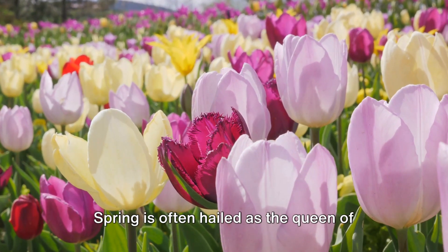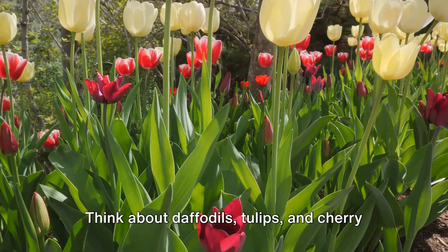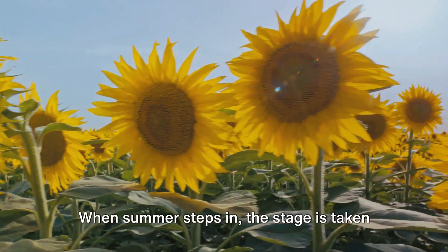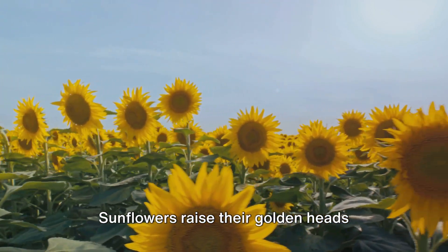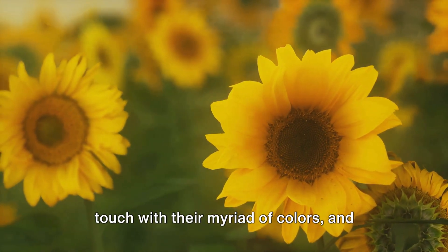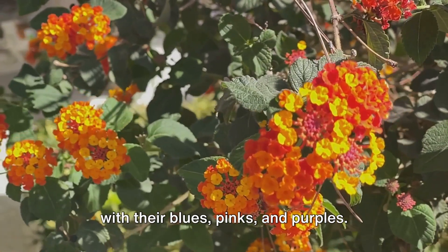Spring is often hailed as the queen of seasons, the time when your garden wakes up from its winter slumber. Think about daffodils, tulips, and cherry blossoms, their vibrant colors heralding the arrival of warmer days. When summer steps in, the stage is taken over by a fresh set of performers. Sunflowers raise their golden heads towards the sun, roses add a romantic touch with their myriad of colors, and hydrangeas bring a cool, calming presence with their blues, pinks, and purples.